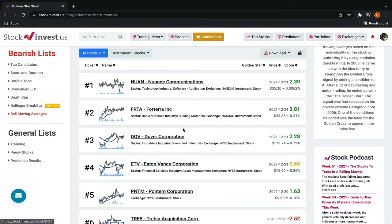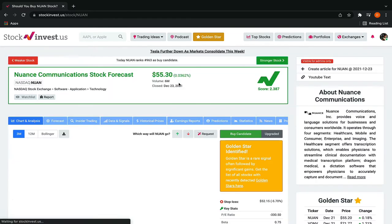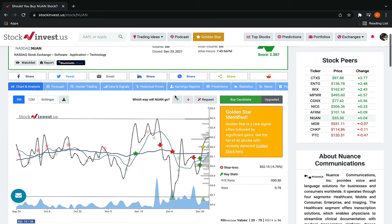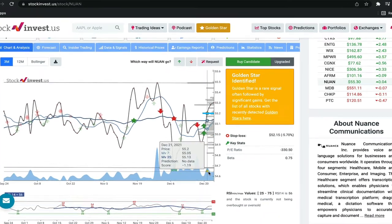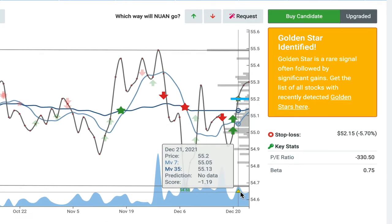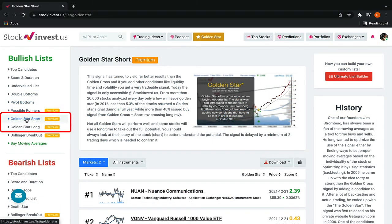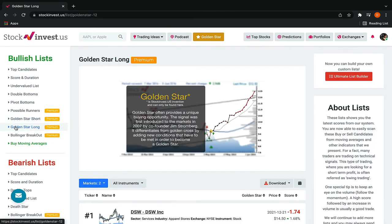Let's explore one of them. Here we can see when the signal was issued and how it's going so far. Since the signal was given on December 21st, the stock gained a little bit, but the signal remains, which means it's still a very strong buy. There are also lists for short and long-term Golden Star signals.